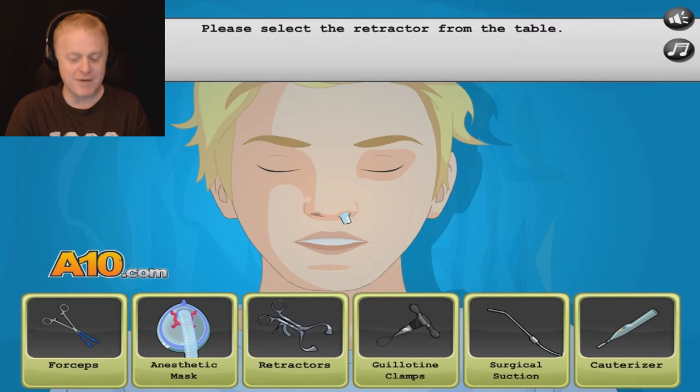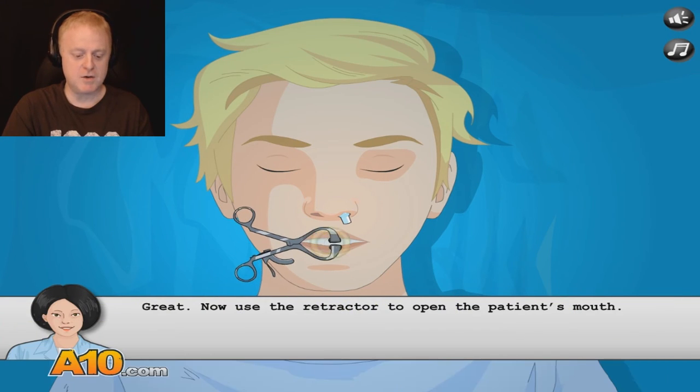Please select a retractor from the table. Retractor. There you go. Great. Now use a retractor to open the patient's mouth.